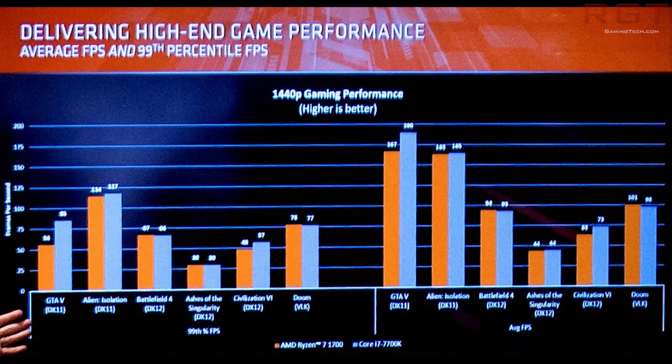GTA V, despite the fact that it does scale across multiple cores, typically works really well with a couple of cores being really fast. You can test this yourself by going into BIOS and disabling or enabling CPU cores and SMT. GTA V does like a higher number of threads, but more important to GTA V quite frankly is raw clock speed. These benchmarks continue and it does seem that gaming performance of Ryzen is very impressive overall, but isn't quite up to snuff with the 7700K in DirectX 11 titles.